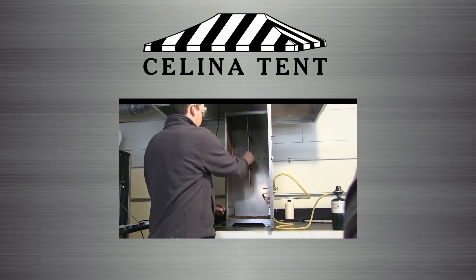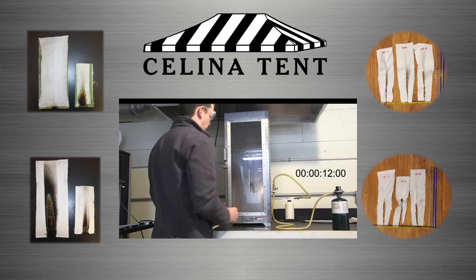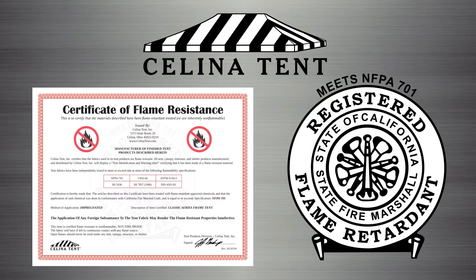At Celina, we make sure to test all of our vinyl products rigorously to the listed standards within the outlined test parameters. Most products have an identification and warning label, which includes the flame specification in which the fabric meets and/or exceeds.